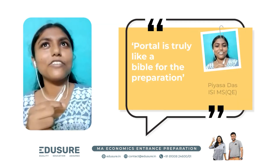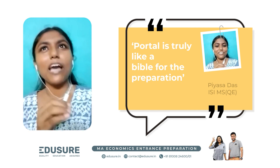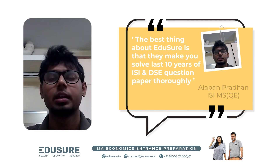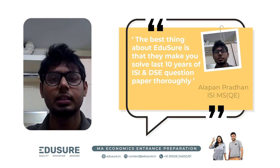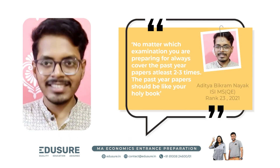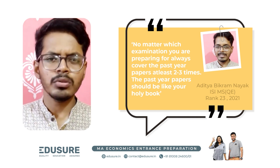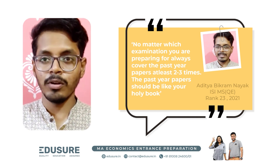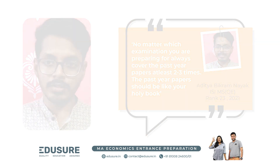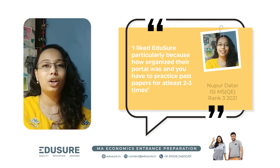I think the course was very helpful — it's truly a Bible for preparation. The best thing about Eduture is that they make you solve the last 10 years of ISI and DSC question papers thoroughly. The portal we were given access to had videos of almost all the ISI and DSC questions — around 3,000 plus videos — and from this alone you can get an idea of how informative that portal was.